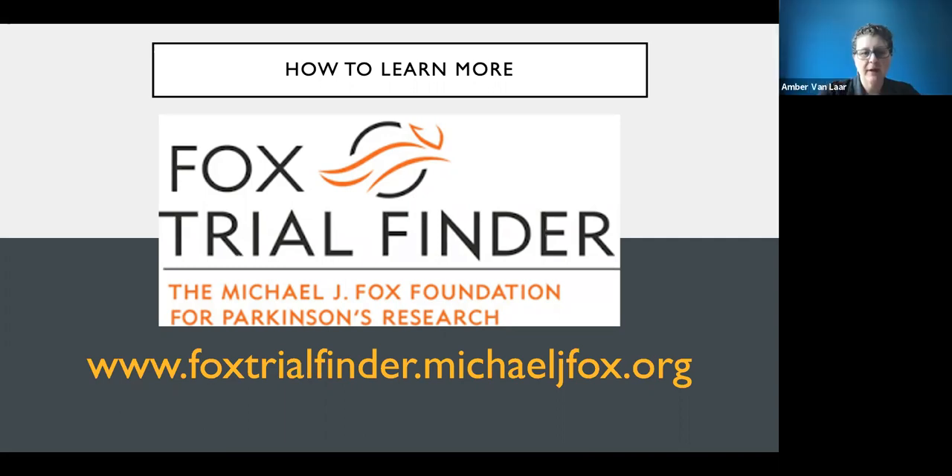Fox Trial Finder is a great resource — it takes Parkinson's-specific studies directly from clinicaltrials.gov. It covers everything from wearing a Fitbit to brain surgery, making it a really helpful starting point for patients looking for trials.